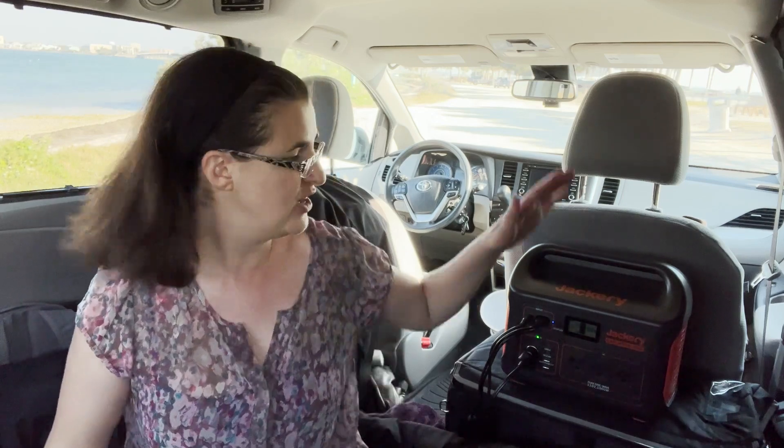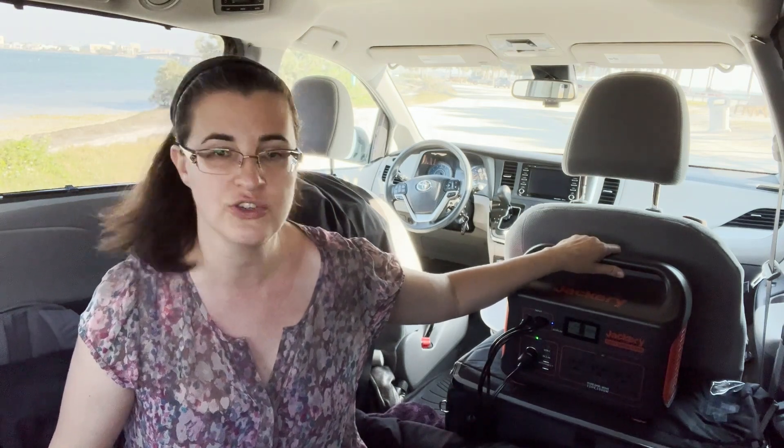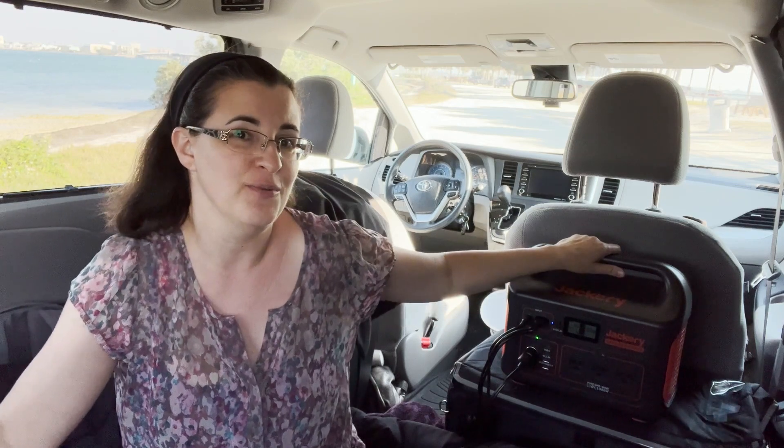Today I'm going to answer the question whether a 100-watt solar panel can power a 1000-watt-hour Jackery Explorer. I'm not going to get into math or equations because honestly I don't understand it myself. I'm going to plug my devices into my Jackery, show the watt hours, and talk about my experience with it. I bought this Jackery new and I've been using it for about four months.